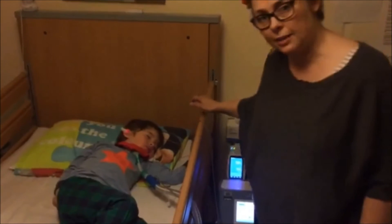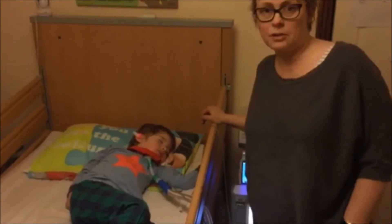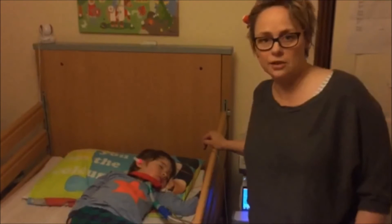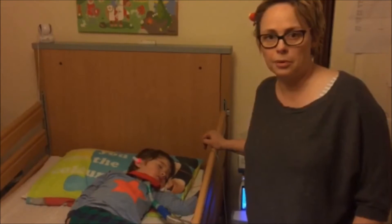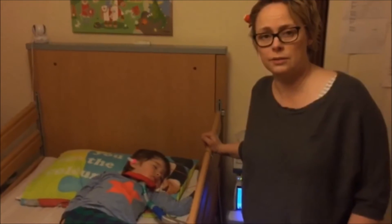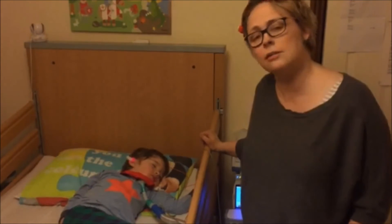Tonight we're doing a sleep study with a machine called a Tosca machine. This is something that people would generally go into hospital to do, but we're one of the lucky people that are allowed the machine at home, and we're monitoring for the night and then the results are downloaded.